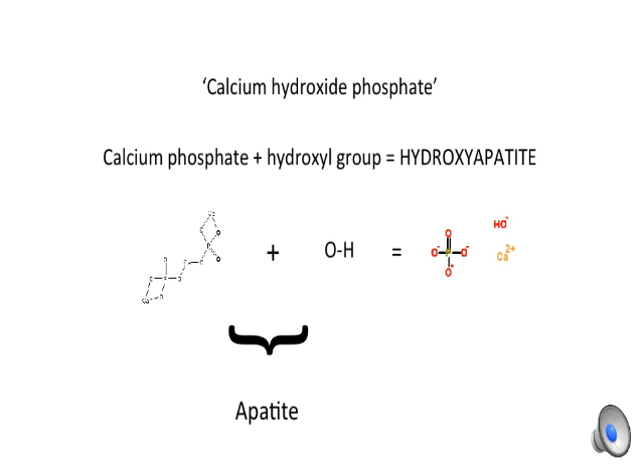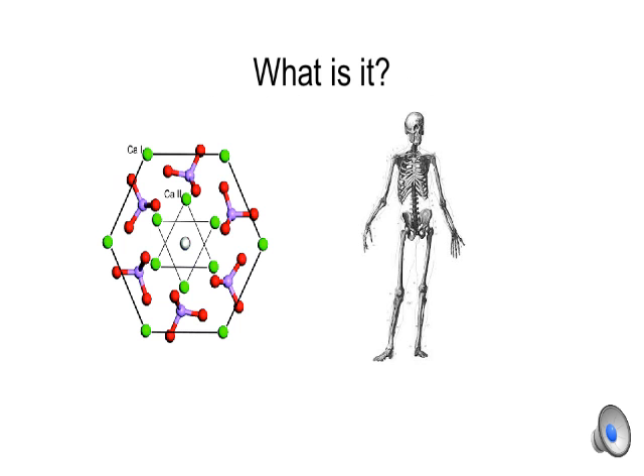The majority of the body's calcium content is stored in the hydroxyapatite in our bones, and that hydroxyapatite makes up a majority of bone mass. The hexagonal crystal structure of hydroxyapatite allows dense packing of molecules, which gives the bone a majority of its strength.